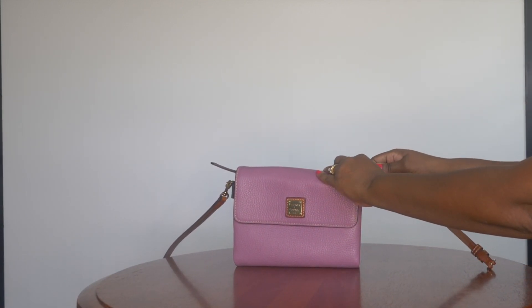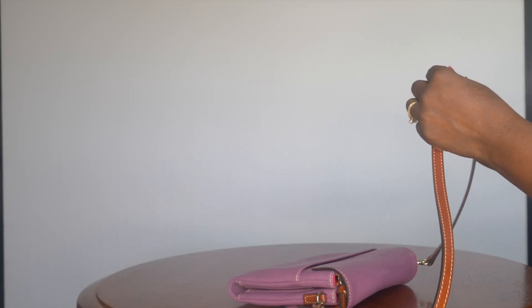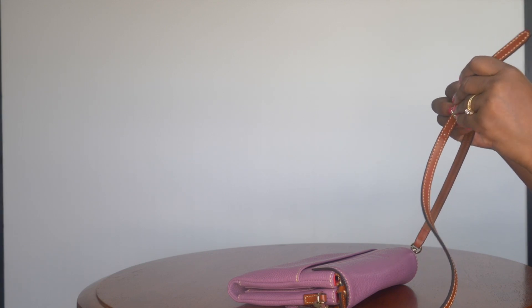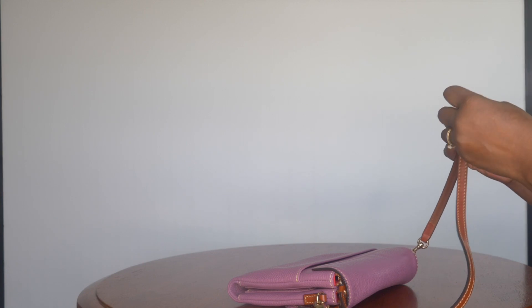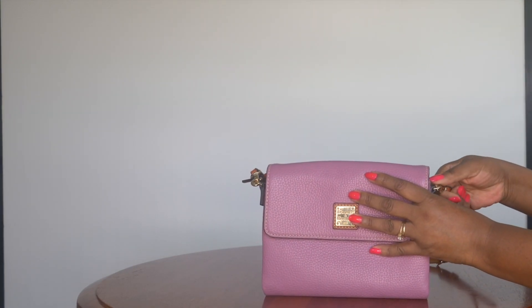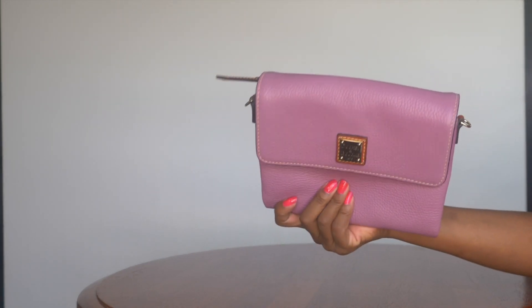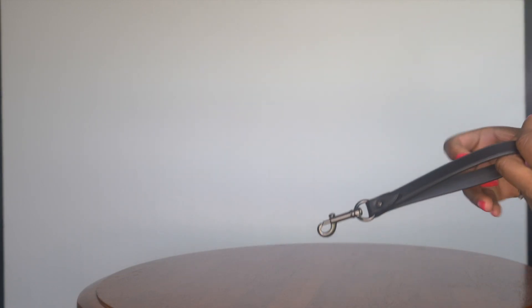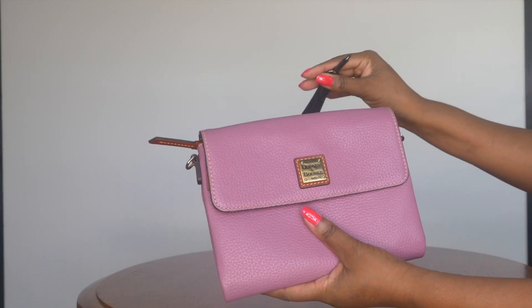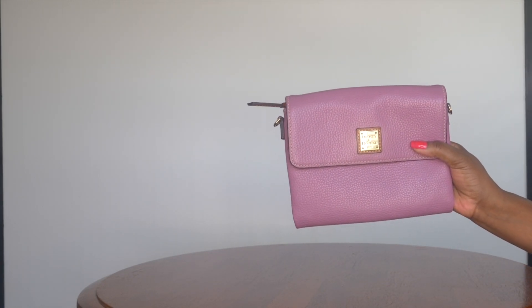By removing the center section of the strap, you can wear the Hunter as a short shoulder bag instead of a crossbody — that's the second way. The third way is to take the strap off entirely and wear her as a clutch. The fourth way is to add a wristlet strap and wear her as a wristlet. So the Hunter is the first bag at $99 on I Love Dooney with the code BEST.